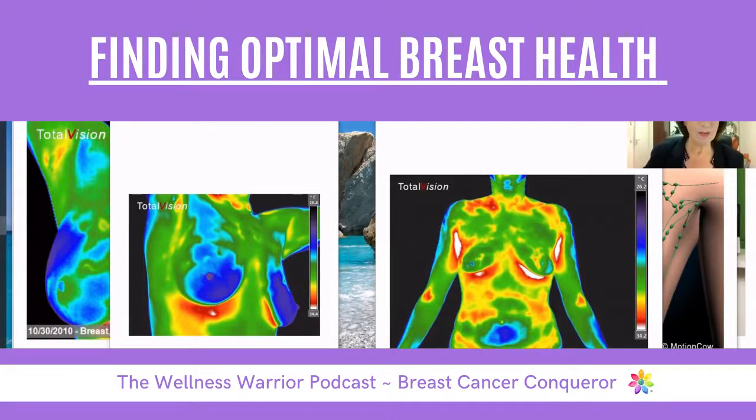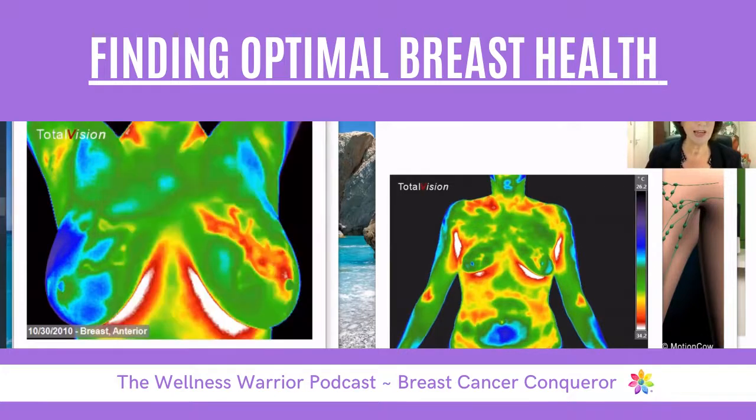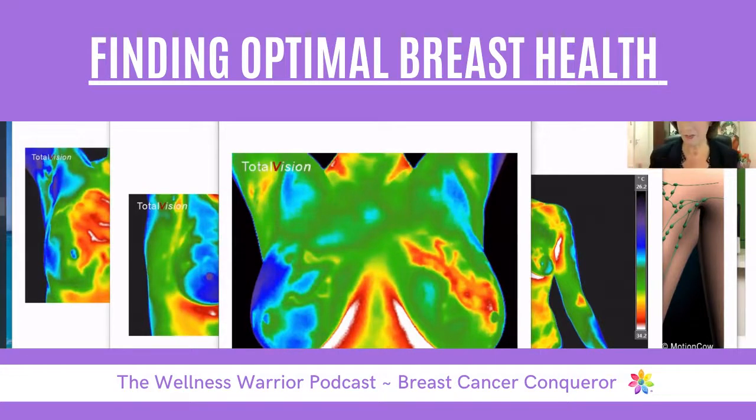What really stands out for me was this one. This image shows a very clear asymmetry between one breast and the other. We have no idea what's going on in this left breast, but you can see the red pattern. This could even be a cell phone — if a cell phone is kept in the bra, it will make the breast warmer. It might clear on its own, but it needs further investigation like ultrasound.